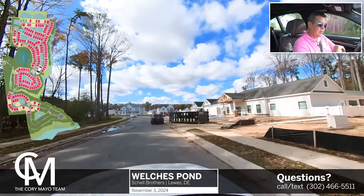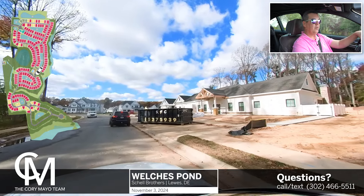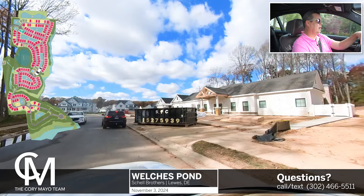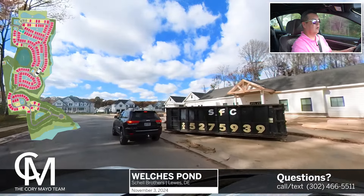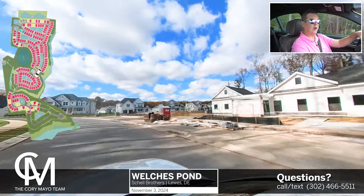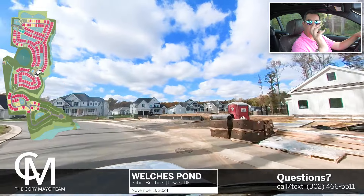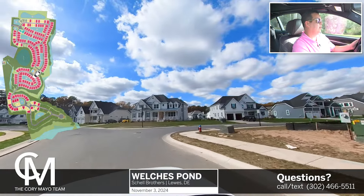Off to the right here we can see the clubhouse and pool that is underway. The hopes and plans are to be swimming this summer. Not sure what the plan is for when the clubhouse will be open, but they are actively working on it. It's really nice that the amenities will be up and running soon here.